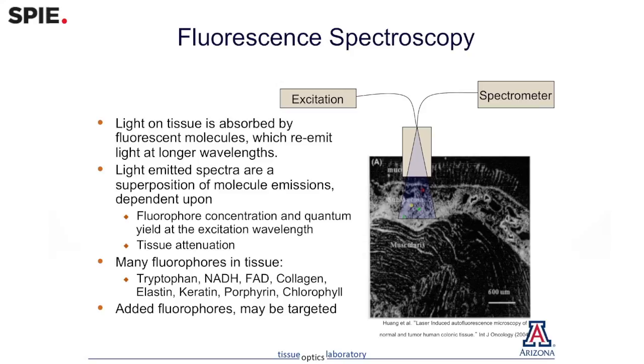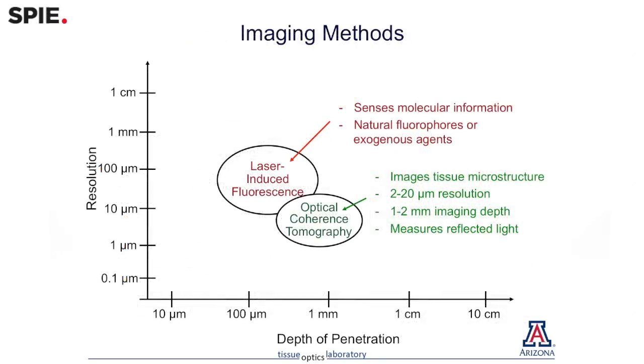The other things that we work on are fluorescent spectroscopy. Those two modalities complement each other because OCT mostly looks at structural changes, while fluorescent spectroscopy mostly looks at metabolic and functional changes. Together between the two, we're developing techniques that have high sensitivity and specificity to early cancer.